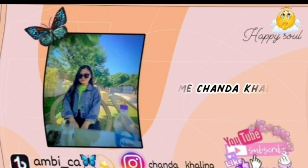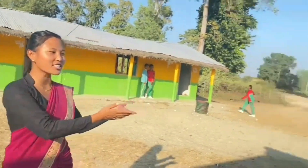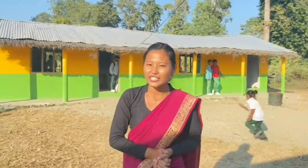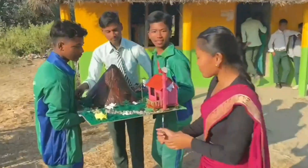Hello and welcome back to a new video. If you are watching my video for the first time, please subscribe to my channel. As you can see, all these friends are gathering here. As you already know by looking at my title, today is the science and art exhibition day of class 8-19. Let us show you what they have made here.